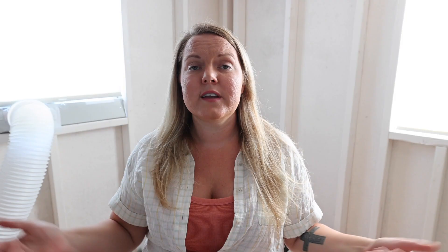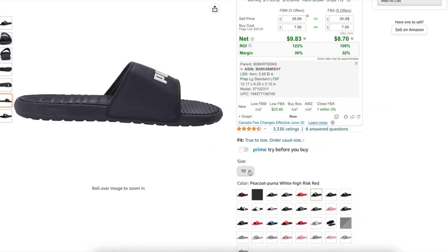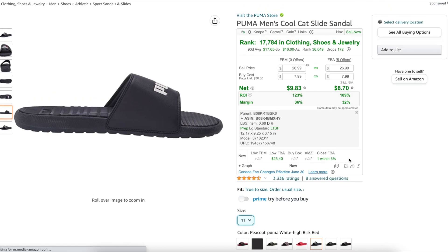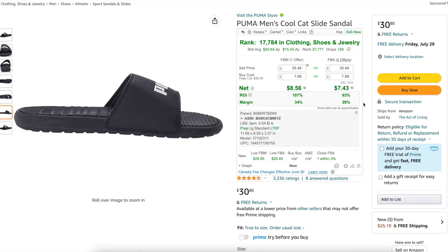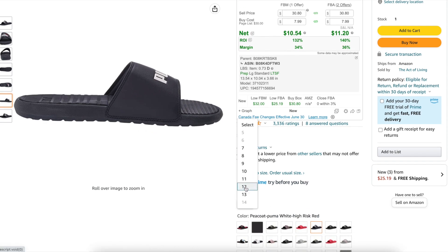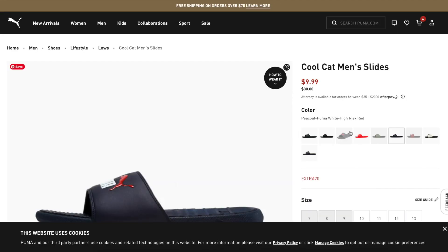You can also branch off that slide by checking all the other sizes. Size 10 makes money, size 11 definitely makes money. Size 12 is making the most money. Size 13 also makes money. So I'll probably just buy the 12 and 13 because those make the best profit.